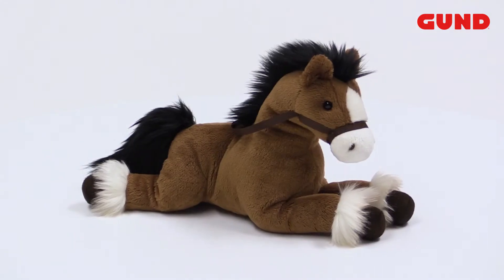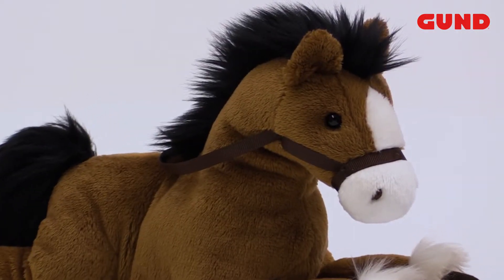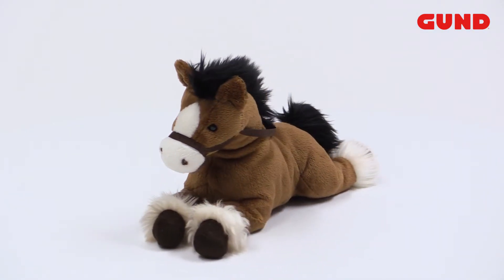This is Fanning the Palomino Horse. Fanning has a fuzzy mane and furry accent. This Palomino Horse is soft, huggable, lying down and ready for a snuggle.